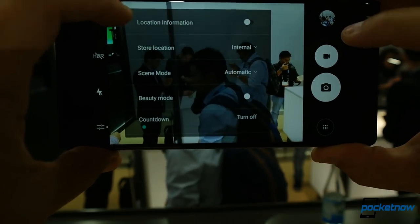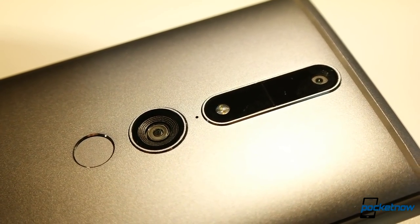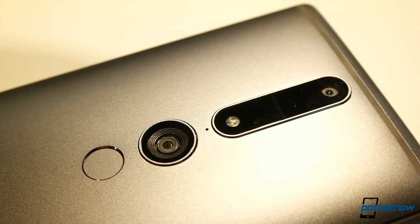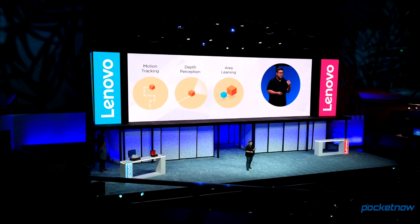But what we're really interested in is this multi-camera module on the back. Not only do we get a main 16-megapixel camera, it's partnered with a depth sensor and motion tracking hardware to power Google's Tango. No longer Project Tango, this is Google's initial push into the consumer-facing world of augmented reality.